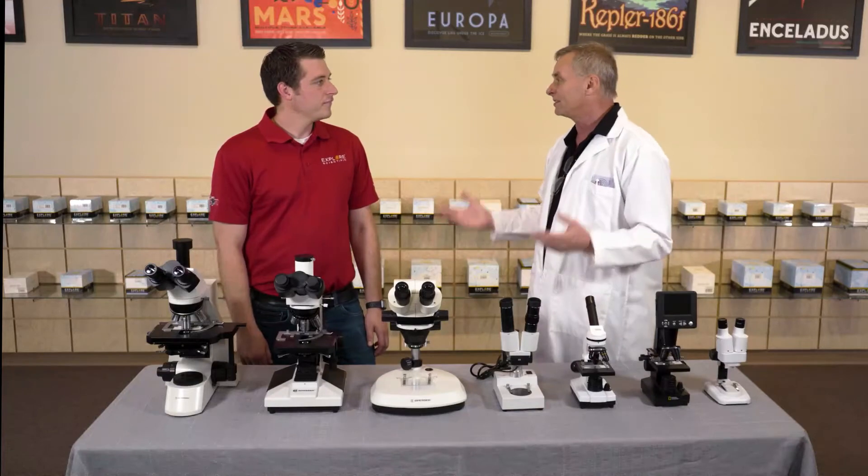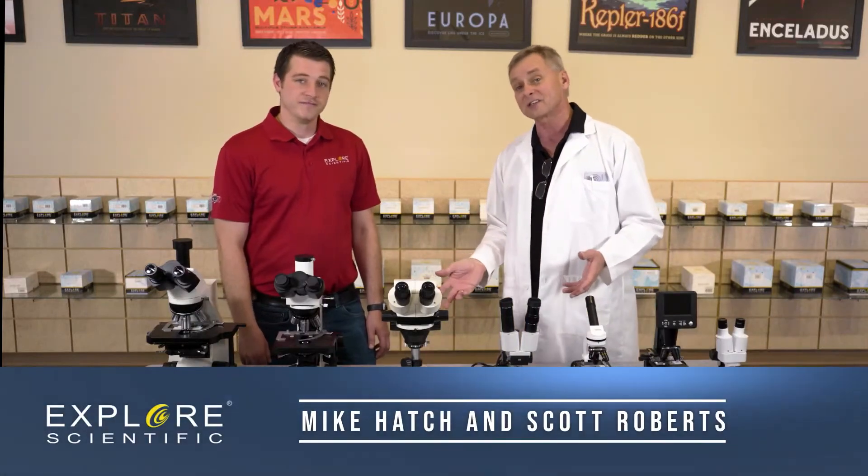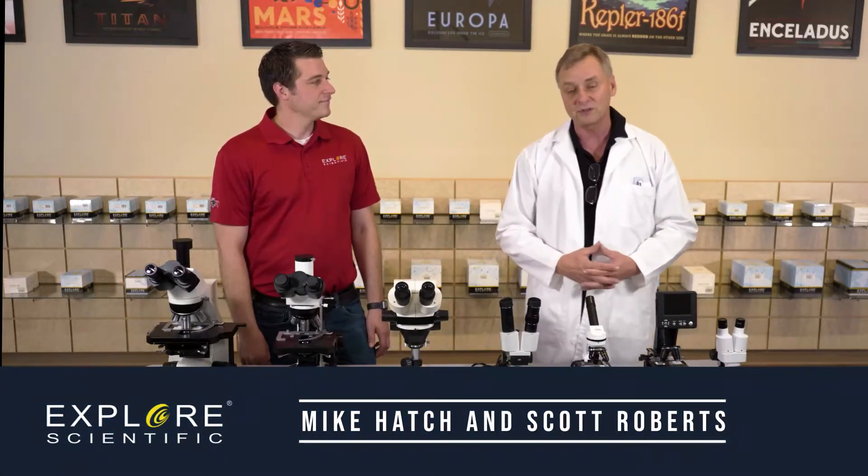The microscopic world is endlessly fascinating, just like astronomy is, and we hope that you take a look.